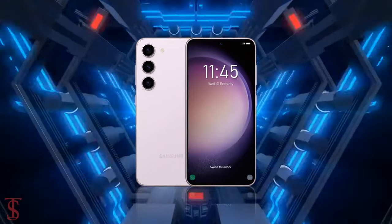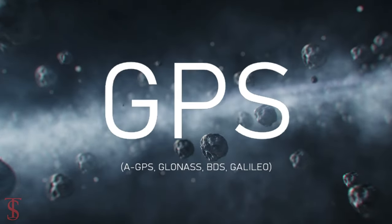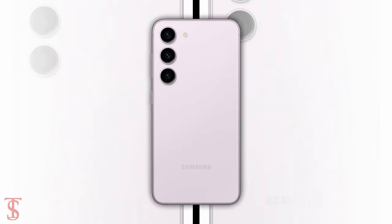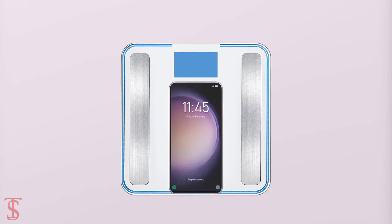The connectivity options on the phone include 5G, Wi-Fi 6, Bluetooth 5.3, GPS, NFC, and a Type-C charging port. The physical dimensions of this smartphone measure 146.3 x 70.9 x 7.6 mm and it weighs around 168 grams.